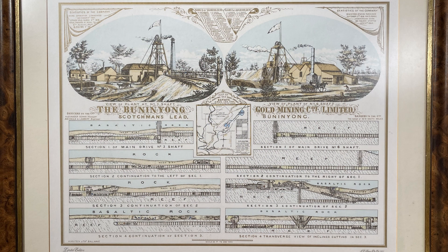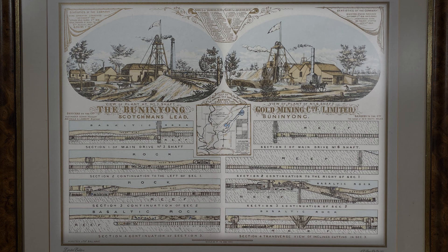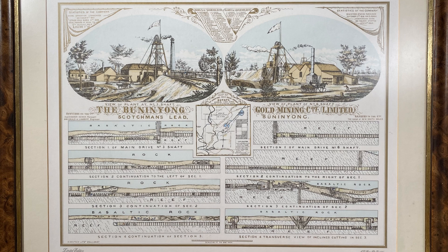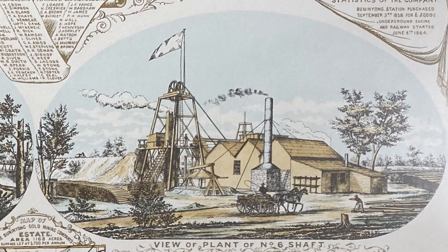Here we have two views of the Bunanyong Gold Mining Company — their number 3 shaft and their number 6 shaft. The above-ground views are fairly typical at first glance, but closer inspection shows a chimney coming out of the shaft at number 6, which is an interesting clue as to what lies underground.